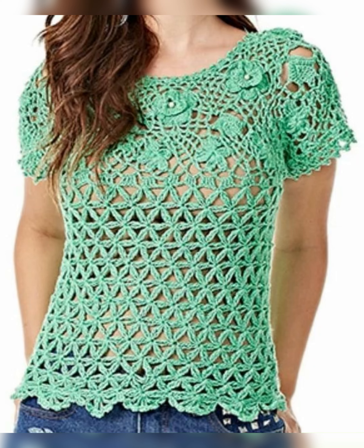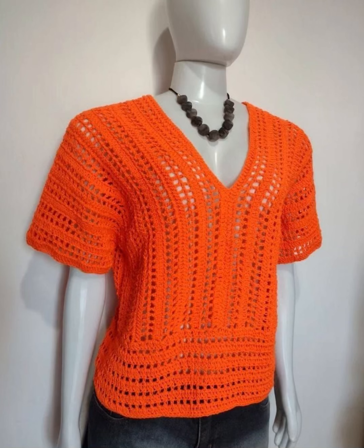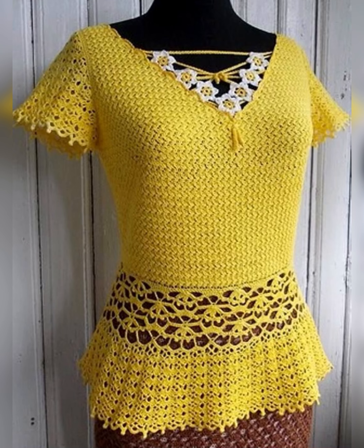It is a white crochet cotton top and a blue color top has been worn with it, which has created a contrast of blue and white. Now look at this top — it is made from multi-colored granny crochet squares which look very stylish. And see this dark blue and light blue flower pattern top.